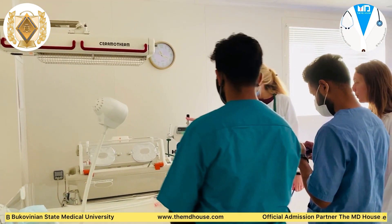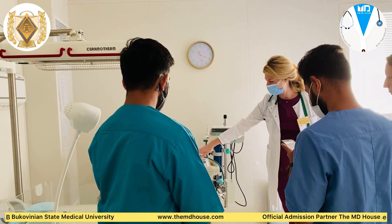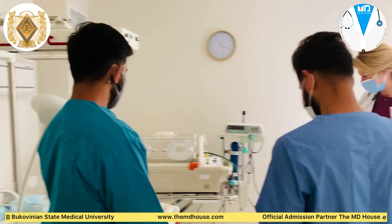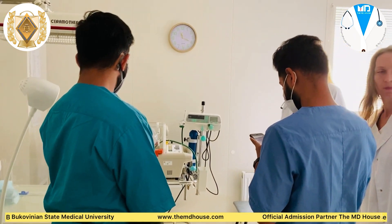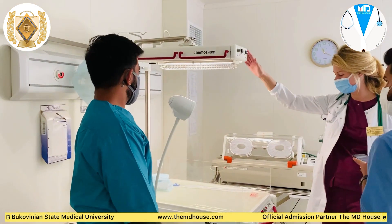Followed by our teachers, here we enter the resuscitation room, where we keep the newborn baby for observation. This room is equipped with oxygenation, aspirators and incubation equipment, which is mainly for babies during postnatal care.